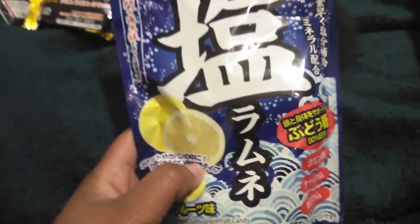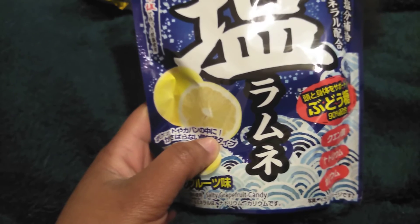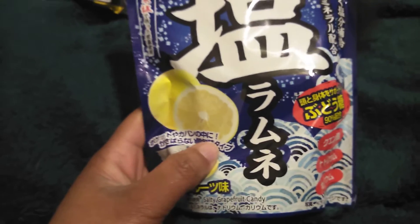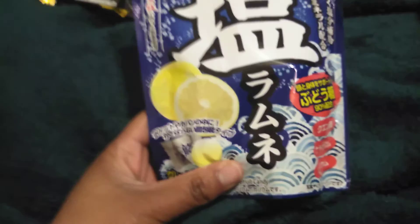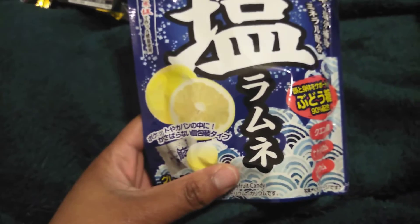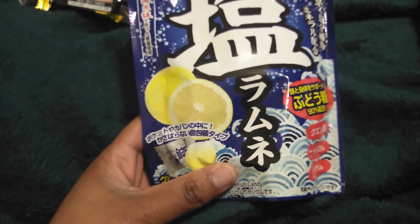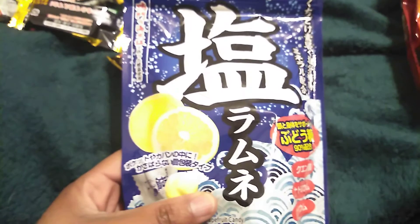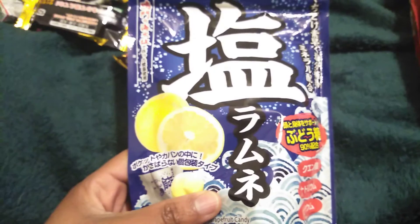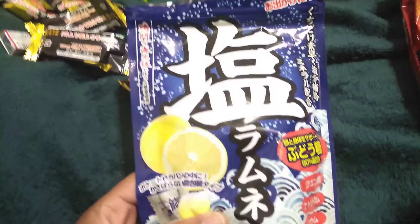So this right here disturbs me. This is a salted ramen-a grapefruit flavored tablet. I do not like it. I love grapefruit and I tasted the grapefruit for a good second, and then that saltiness came. I am not one of those people that put salt on their oranges and grapefruit and watermelons — I just eat them as they are. So this disappointed me.